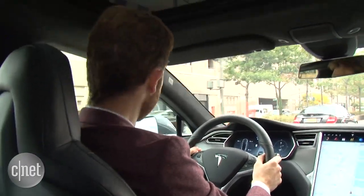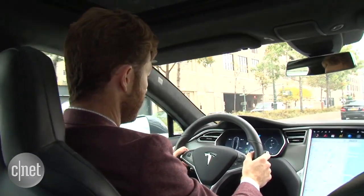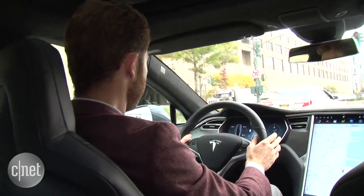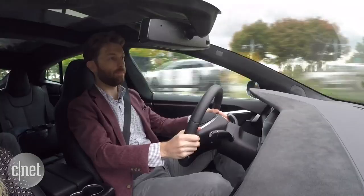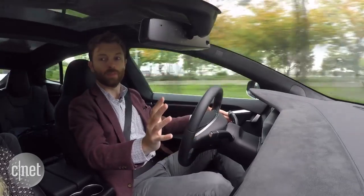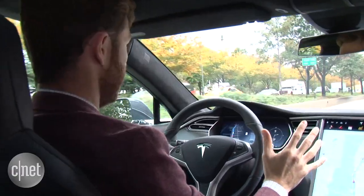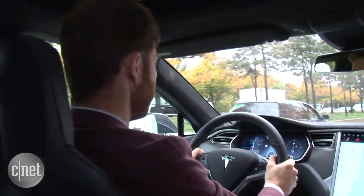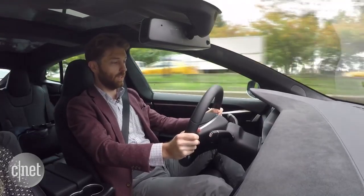So we're going to try a lane change here. There's a car in my blind spot right now, so it won't do it. The car is gone — let's see if it'll change now. There we go. As you can see, it'll even change lanes completely hands-off. Pretty nice.